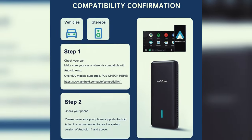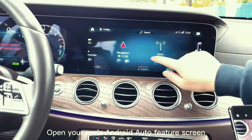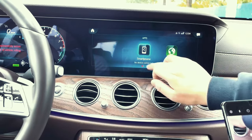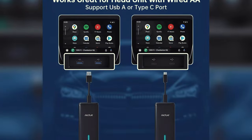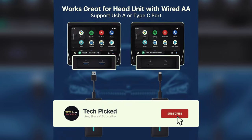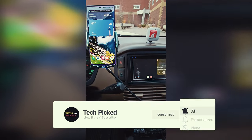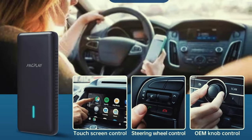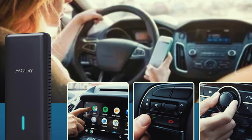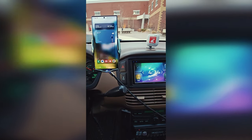The sleek and compact design of the adapter makes it easy to carry around and fit seamlessly into your car's interior. It includes both USB-A and Type-C cables, catering to various car port options. The fast processing speed and stable connection provided by the built-in 5G chip and 5.8GHz Wi-Fi ensure you can enjoy all the features of Android Auto without any lag or delays.